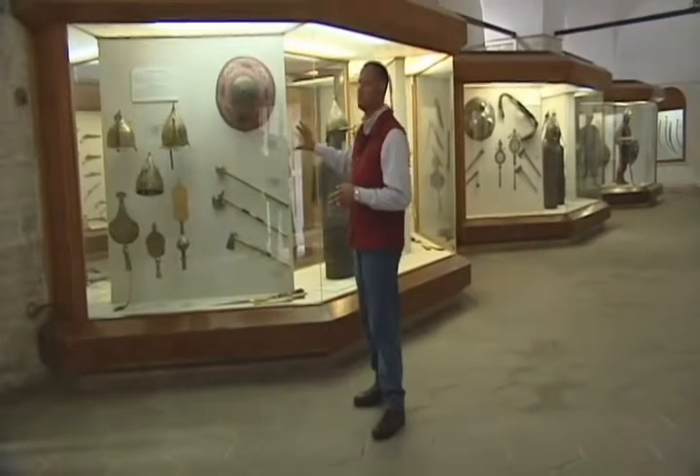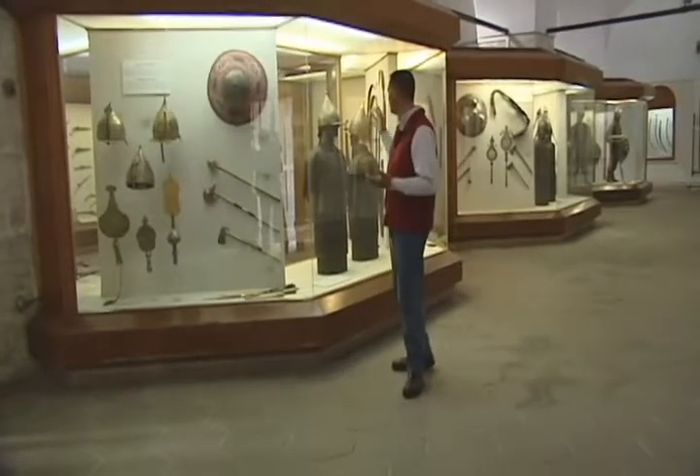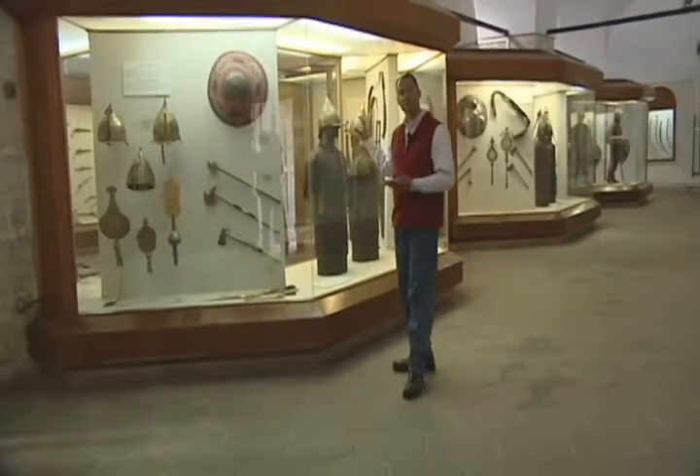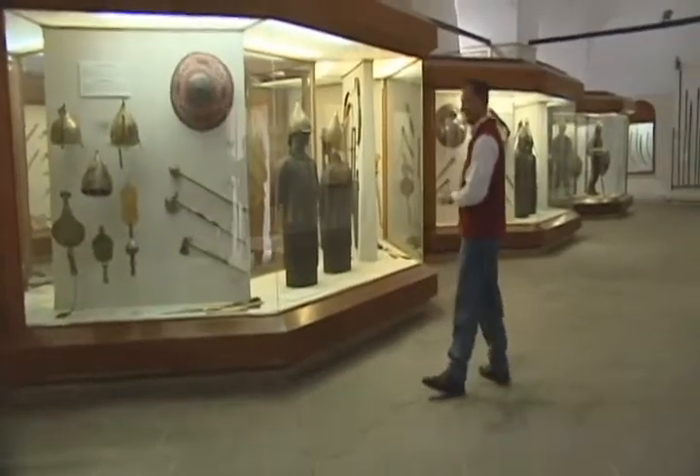Behind me, you can see Ottoman style helmets, different knives, and also armor used to protect the soldiers in battle. Let's walk around and see what else we can find.